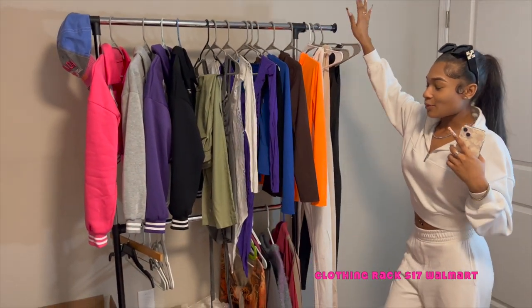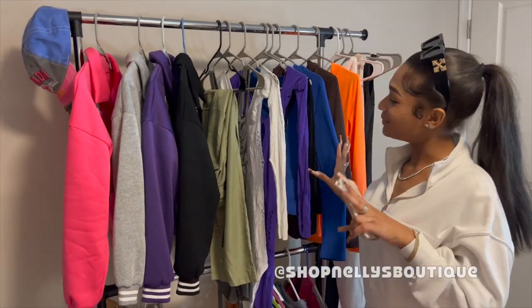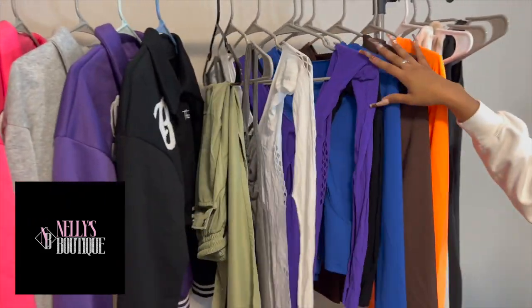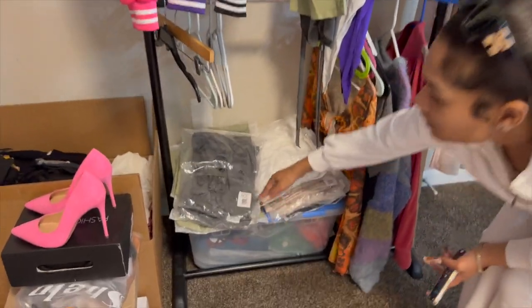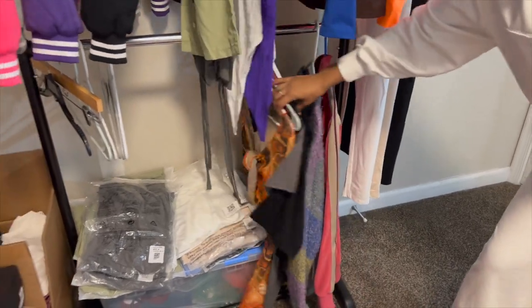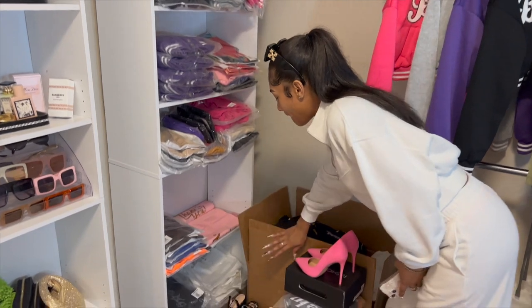Over here we have a clothing rack from Walmart, and my clothes up here are from my boutique — shop Meli's Boutique, you know the vibes. Right here I have my varsity jackets, and then this is just samples or soon-to-be inventory. Down here we have more inventory, and then I just have some random pieces I never wore.